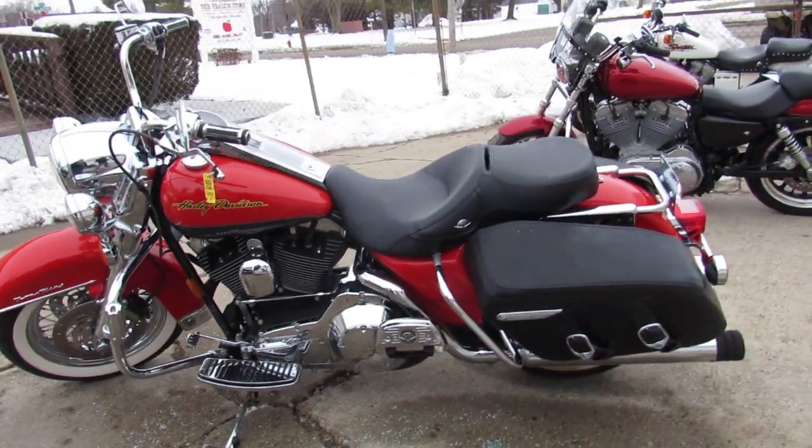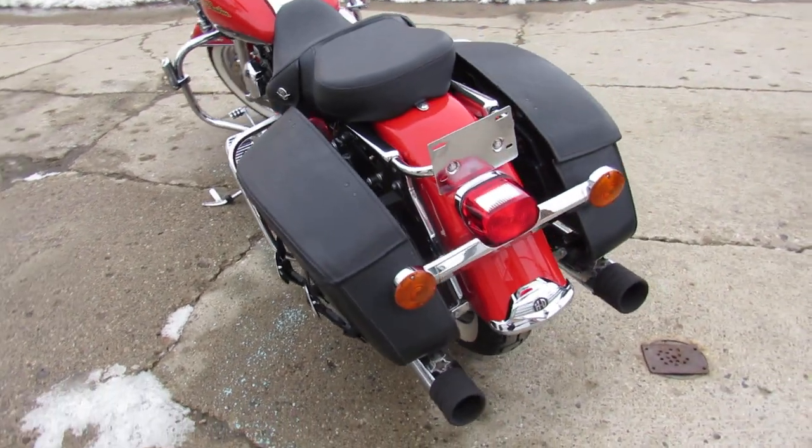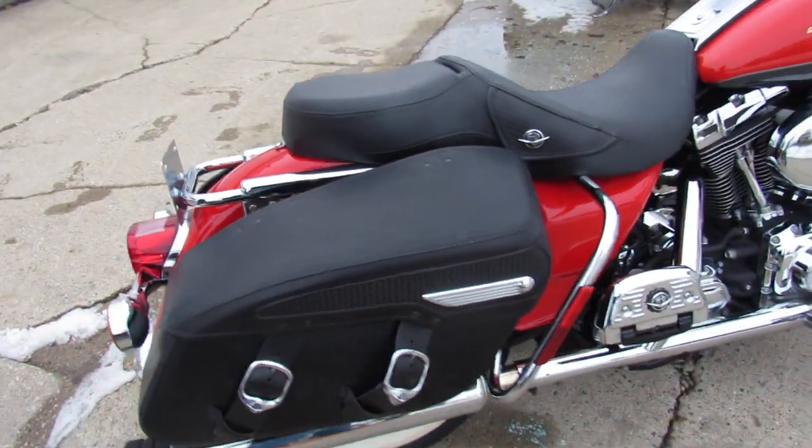It's got the chrome front end, chrome levers, chrome switch housings, upgraded floorboards, upgraded lower controls, and Screamin' Eagle dual exhaust to make this Road King sound as cool as it looks. This 2006 Road King can be yours.